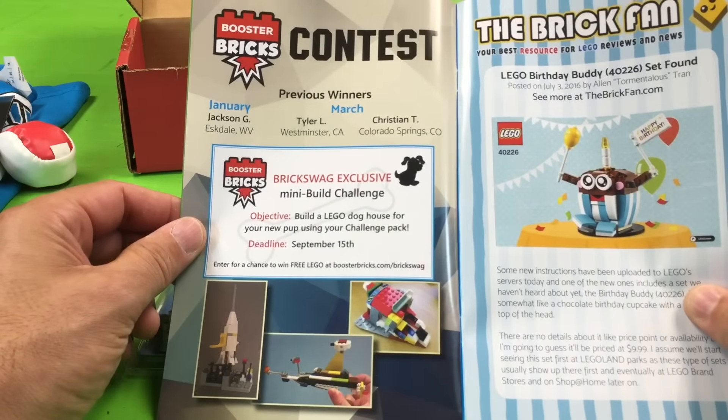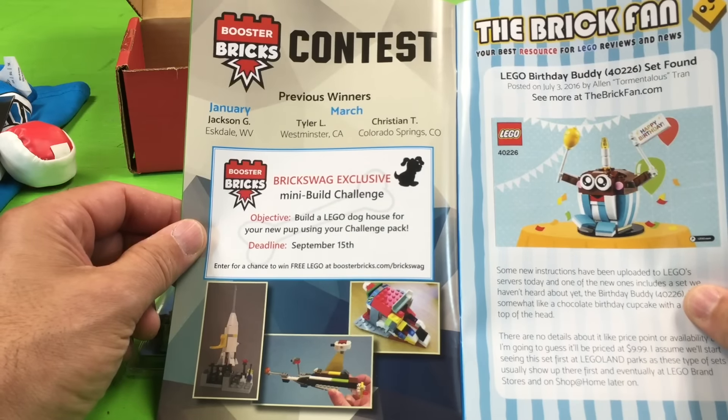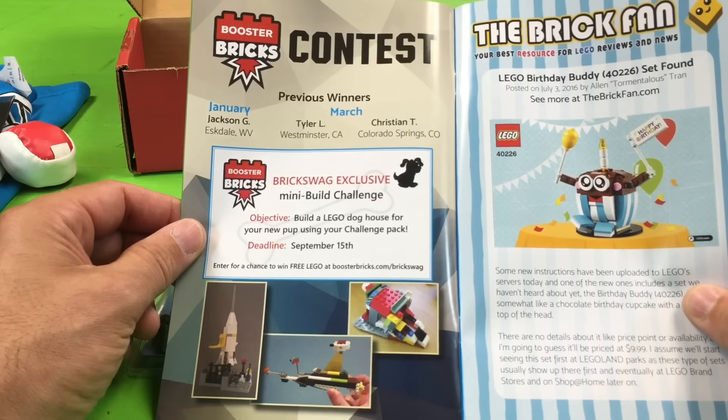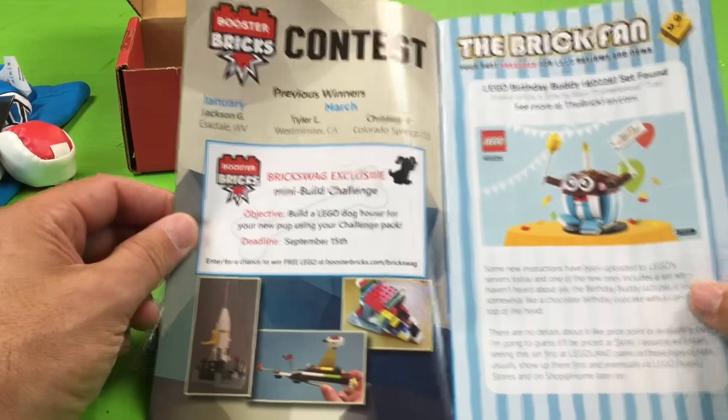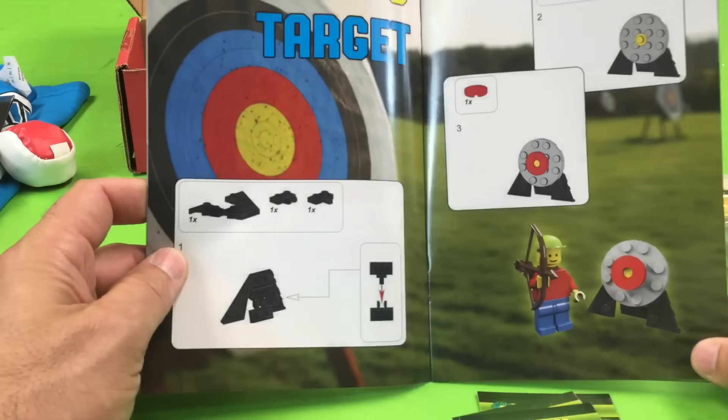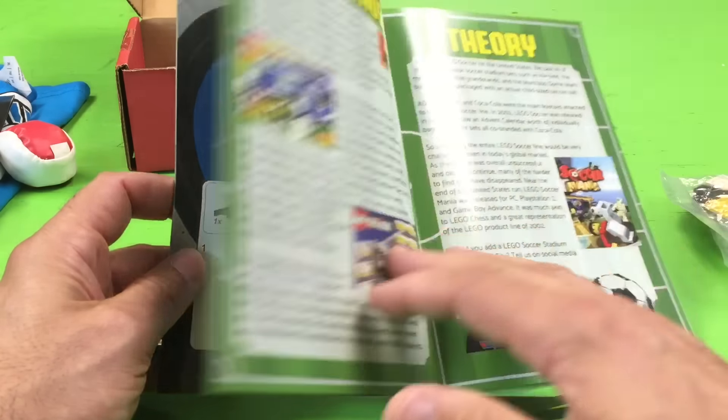Contest! Previous winners there — oh, that's pretty cool. You got to build a Lego doghouse. That's pretty neat. Great fan. There's the instructions to build the Archer, so we need to build that.